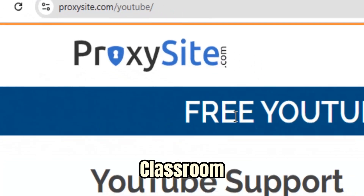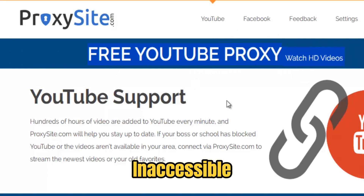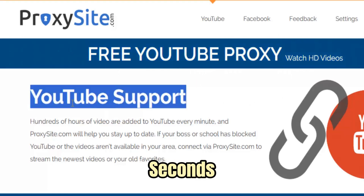Whether you're sitting in a classroom where YouTube is blocked, at work where social media filters are in place, or traveling abroad where your favorite sites are inaccessible, ProxySite clears the path in seconds.